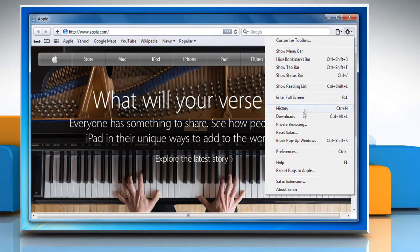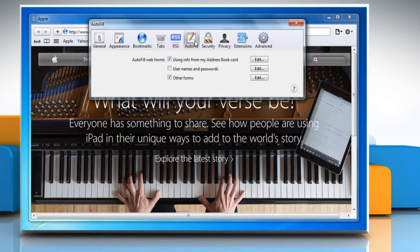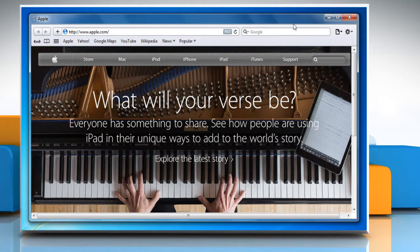Click on the Safari menu and then click on Preferences. Click the Autofill tab. In the Autofill Web Form section, select the checkbox next to Usernames and Passwords. Close the Preferences window. Now the Safari Browser will save your Yahoo password when you access your Yahoo Mail services.